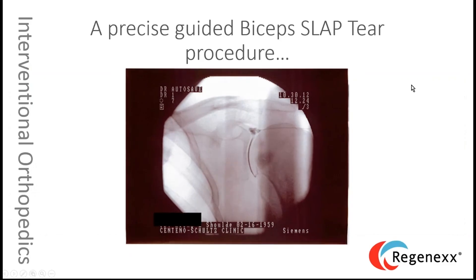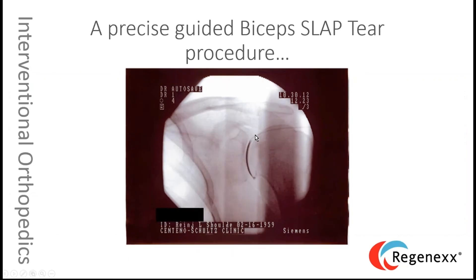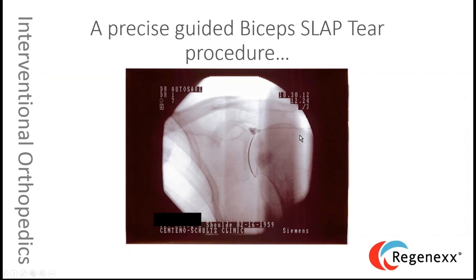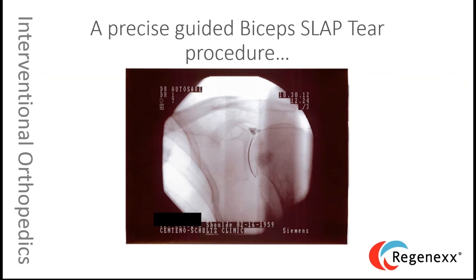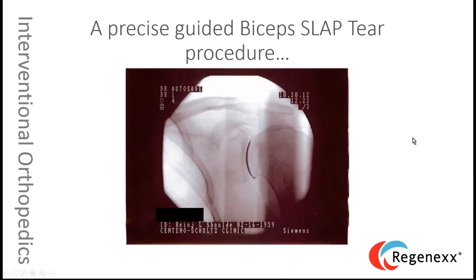What is a precise guided injection? Here's an X-ray guided injection placing material into the superior labrum for a SLAP lesion tear in the shoulder. You can see the needle placing contrast and then stem cells following exactly into the superior labrum. You can't do this blind, and you can't do it under ultrasound because you can't visualize the superior labrum with that technology. Only a handful of doctors in the country can pull this off — and many are our Regenexx providers.